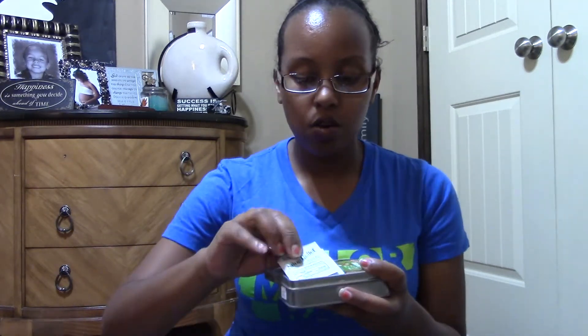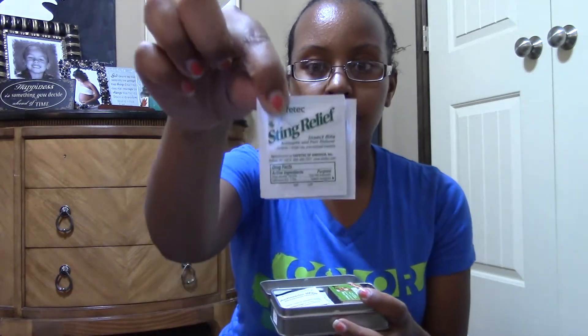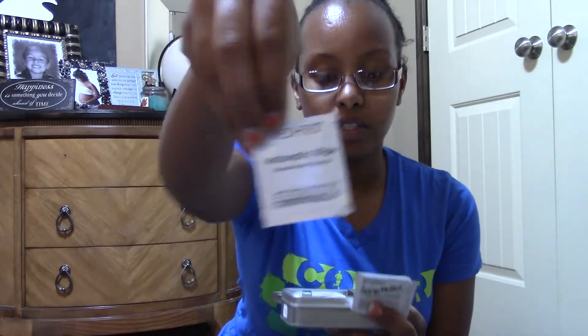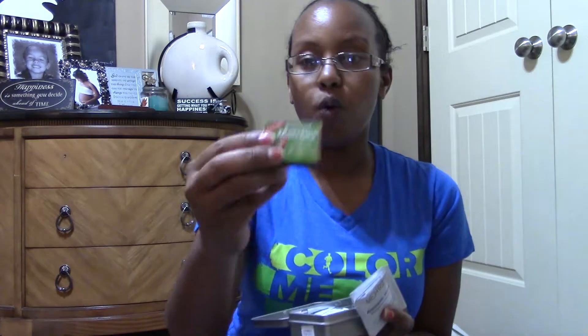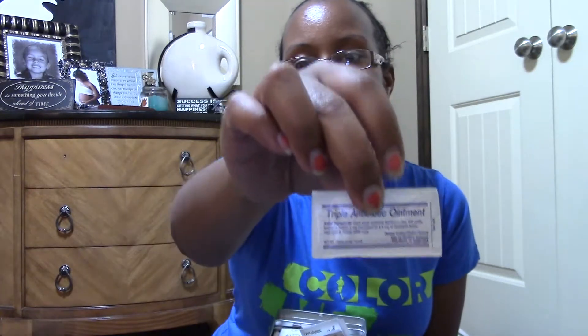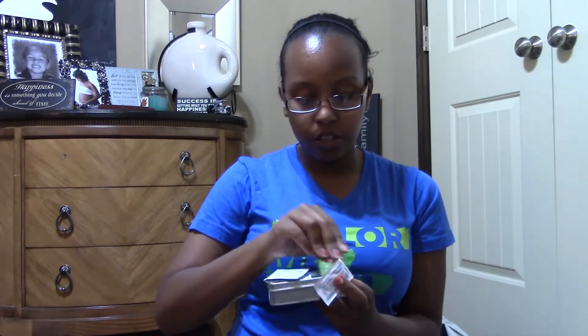The next thing we have is our first aid kit. It's very, very important if you're going to go out on a hike to have a first aid kit. This one comes with sting relief, antiseptic and pain reliever, different antiseptic wipes, waterproof matches, antibiotic cream or ointment, safety pins, and band-aids — just anything we could need if we get injured. I have a really little one so it can go right in my backpack.